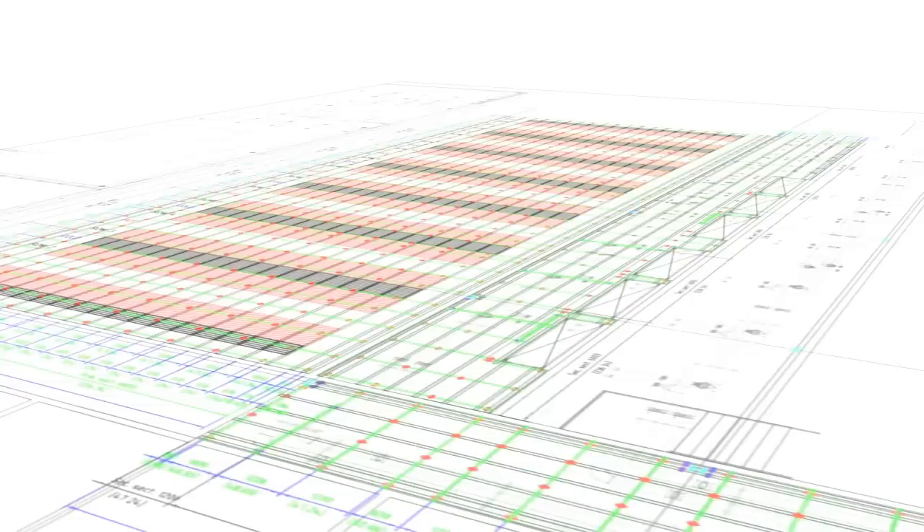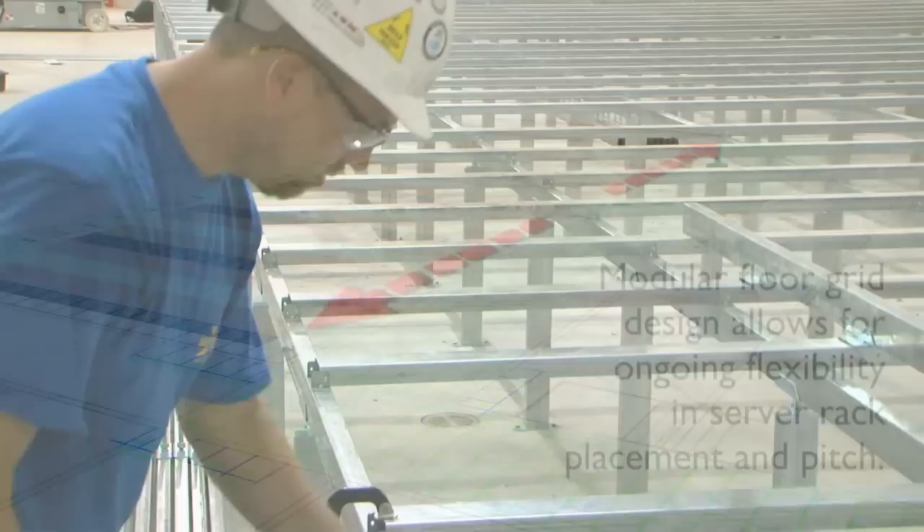Bergvik was with us every step of the design process, providing CAD drawings very early on that we could work with our entire data center design team to really maximize our space and get us a vision early on of what we wanted this facility to be.